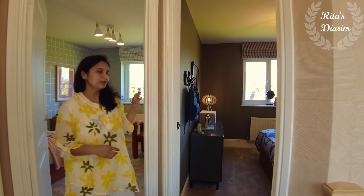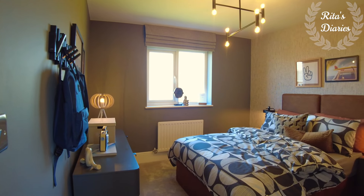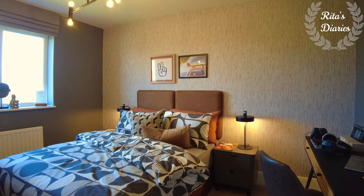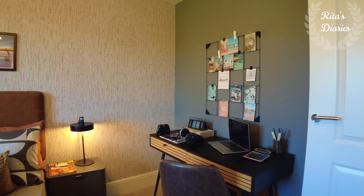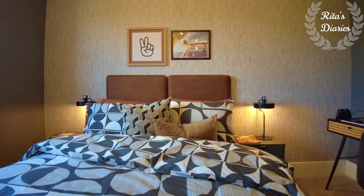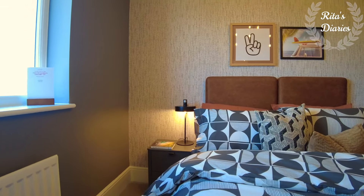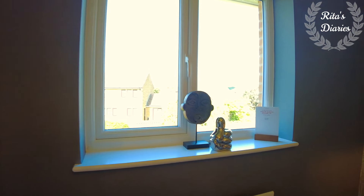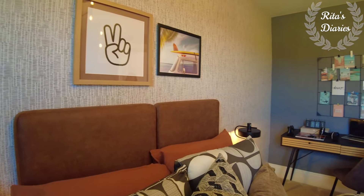Moving towards the third bedroom of the house — this is a double bedroom. You can plan a double bed and there's really good space to walk around. You get a nice window towards one side, so plenty of light falls in. They haven't provided wardrobes in this room, which is one of the reasons it looks a bit spacious. You can use it as a kids' room, guest room, or anything you want.